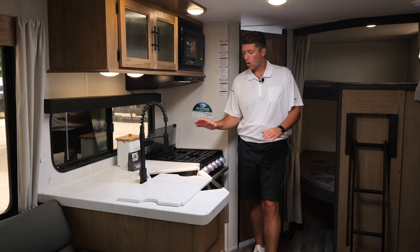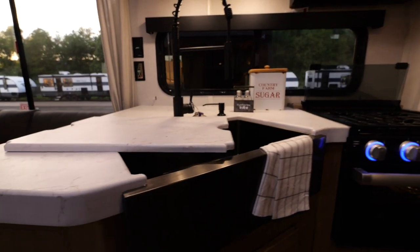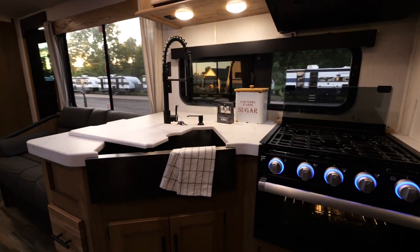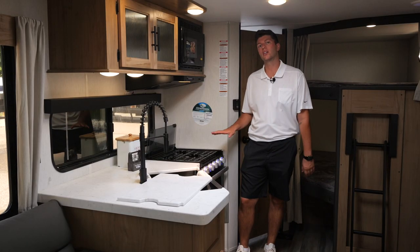In the kitchen of the 274 BRB, one of the biggest upgrades is this huge window overlooking the campsite. We're also going to upgrade our countertops. We have a black stainless steel sink with a pull-out faucet and a three burner stove top with a glass cover for extra countertop space.